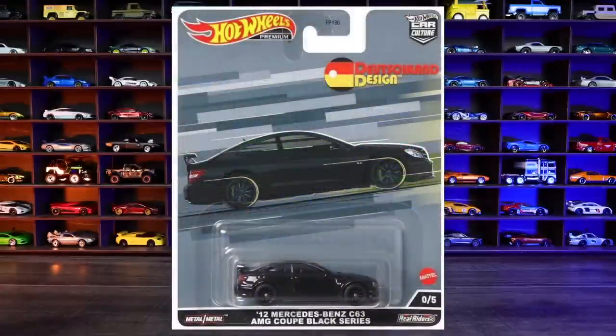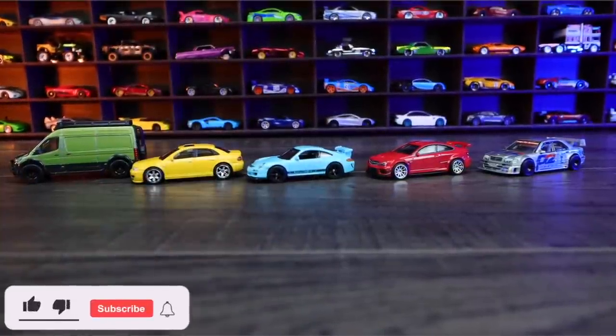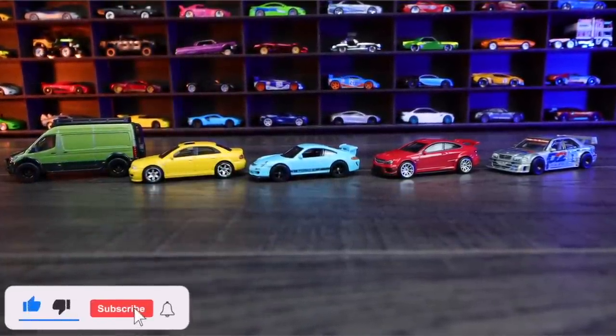They also have a really cool looking Mercedes-Benz C63 chase car for this set — unfortunately I don't have it to show you and open up, but if you find it let me know in the comments down below. And there we have all five cars included from this set — let me know in the comments which one's your favorite.